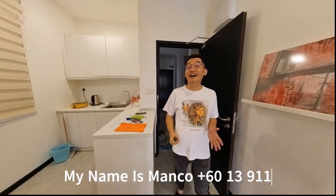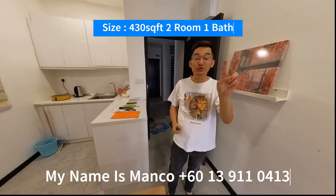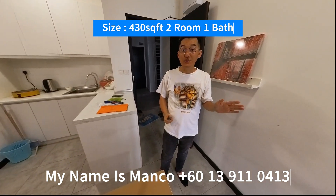Hi, today Mengpo here. Today I have a 430 square feet, 2-room 1-bath unit to show you.